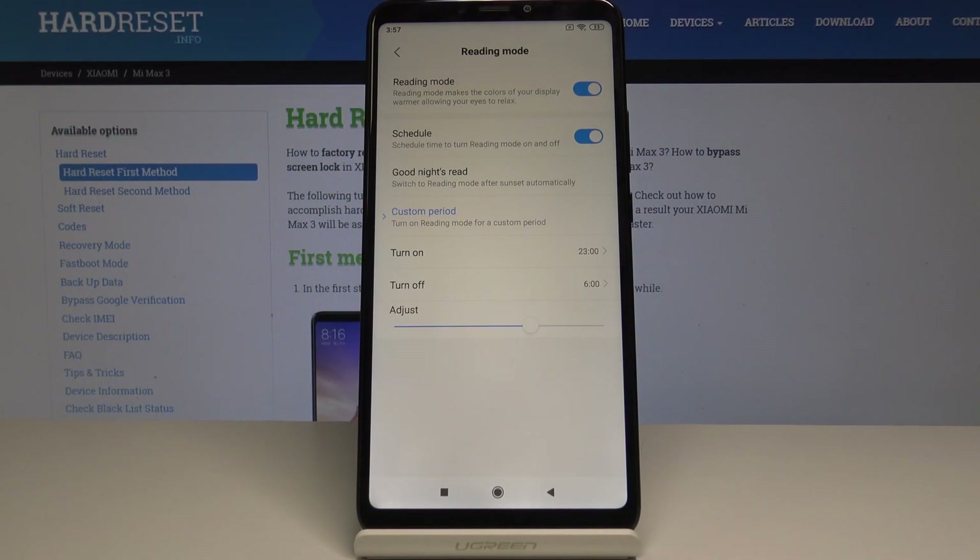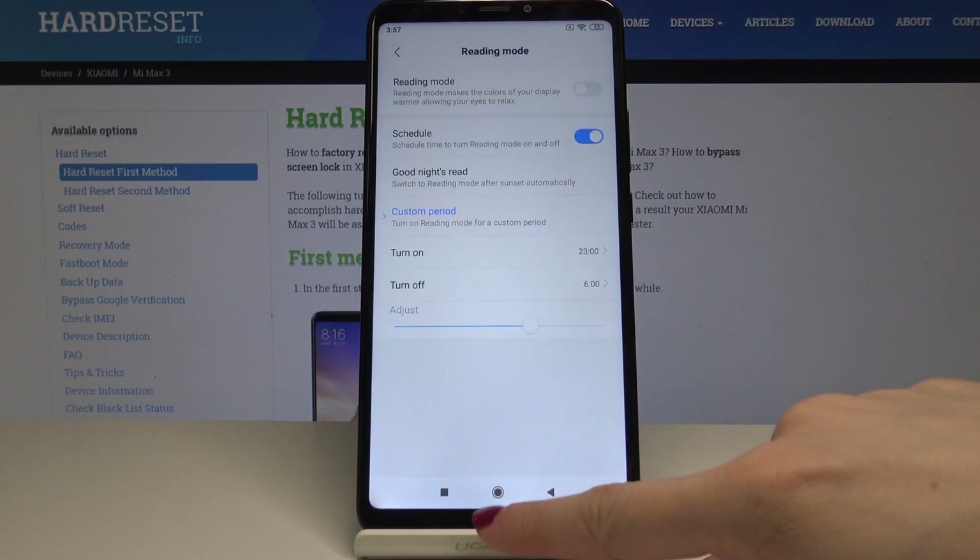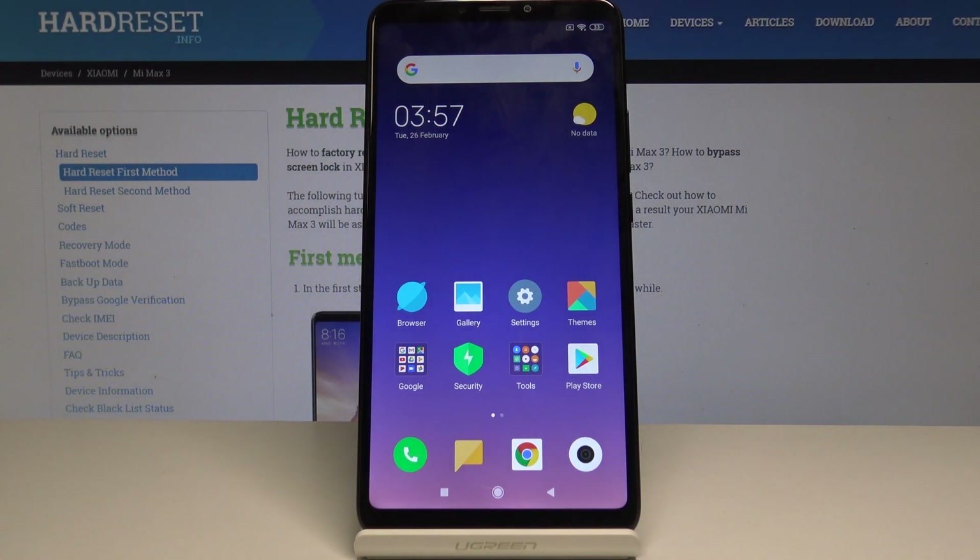Once it's scheduled and the hours are added, your reading mode will be automatically activated between 11 and 6 a.m. next day. You can also adjust the colors to be cooler or warmer as you wish. Let's switch off reading mode for now and leave the schedule, and now let's go to the second trick which is screen recorder.